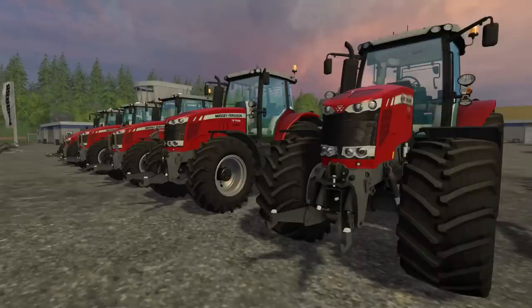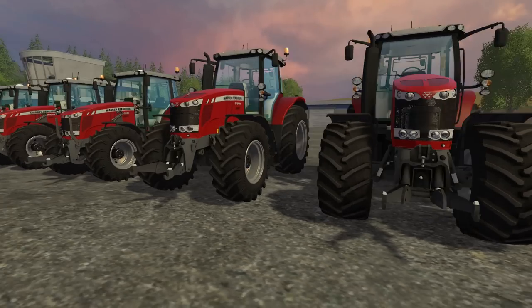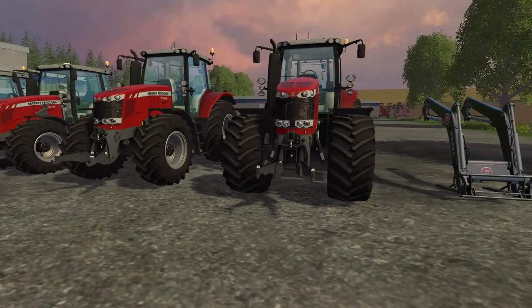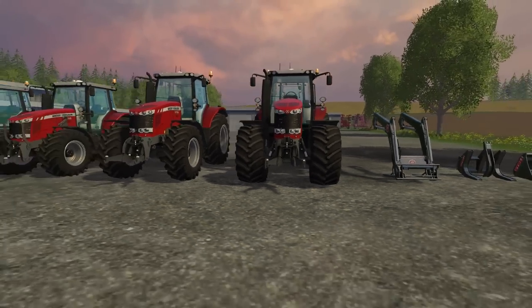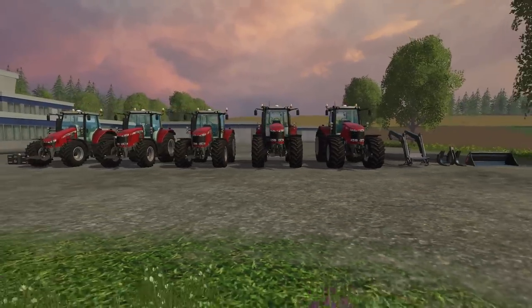Hello there guys and welcome back for another mod review. Today we're going to be taking a look at the Massey Ferguson Pack 2. This pack contains five different models of tractors, each varying in size. You'll notice the tires and the size get quite a bit bigger as you go along.